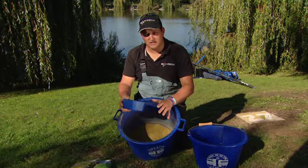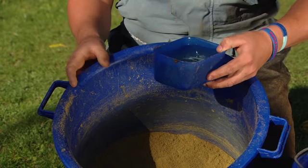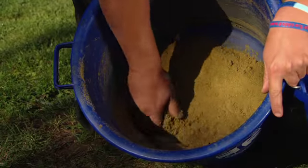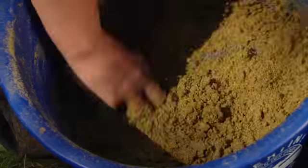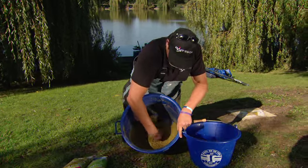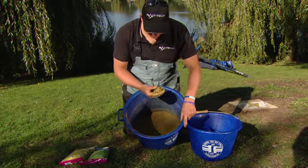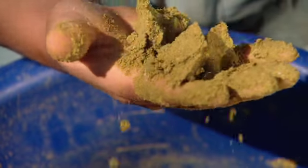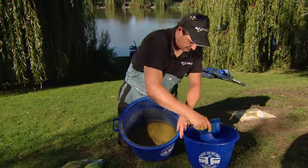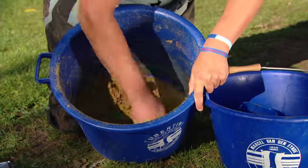Put both bags of groundbait dry into a bucket, blend them together so it's a nice even mix. Got a bucket of lake water and a bait tub. The best thing to do is add a little bit at a time, blend the water into the dry mix. Really get your hands in there, really work the groundbait around, get the water evenly distributed so there's no dry patches at all and no wet patches. After you've dropped the first lot in, just check the consistency. You can see there — that's just a little bit dry. Then add another little bit of water and evenly mix the groundbait around again, getting all the little dry patches off the bottom of the bucket.